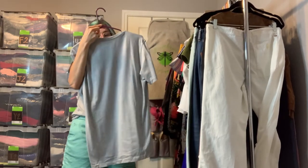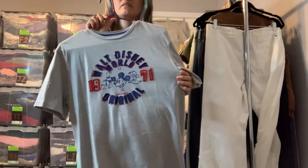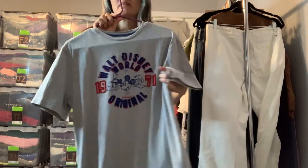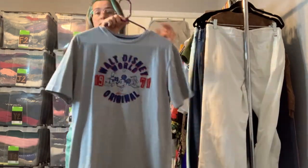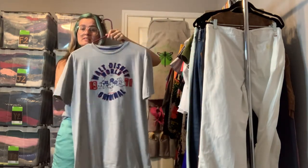We have a Disney Parks original Walt Disney t-shirt with Mickey Mouse — the letters are raised. Just a basic unisex t-shirt in a light heather gray, size small.